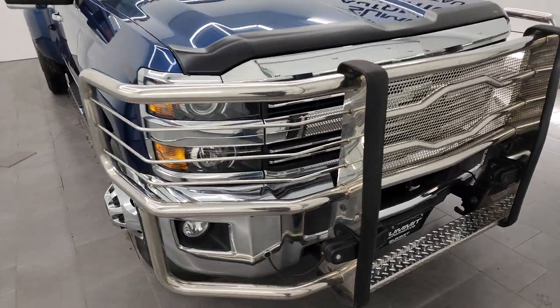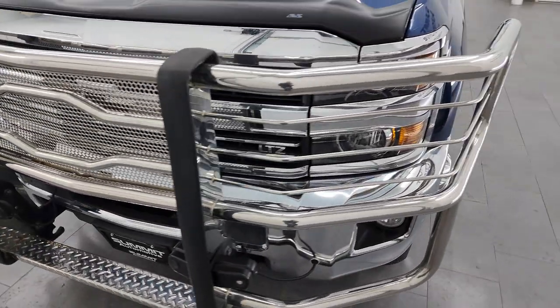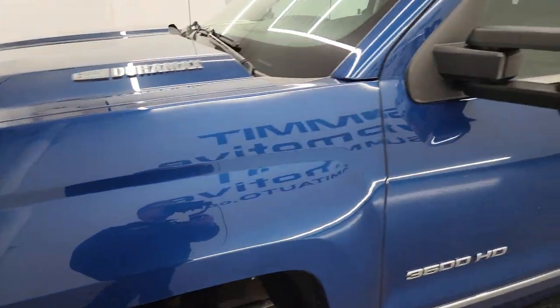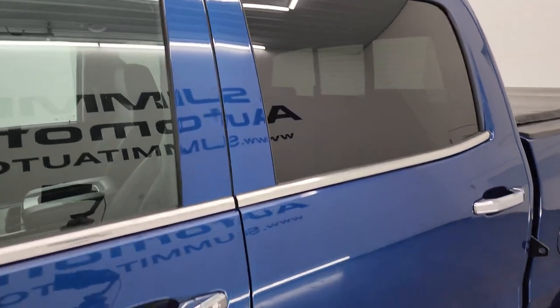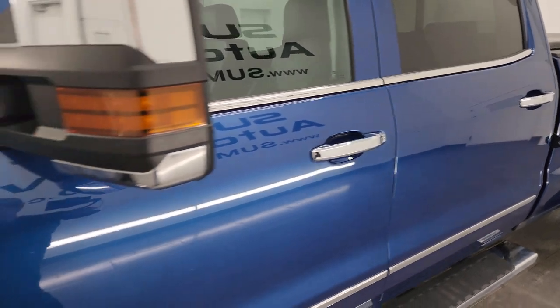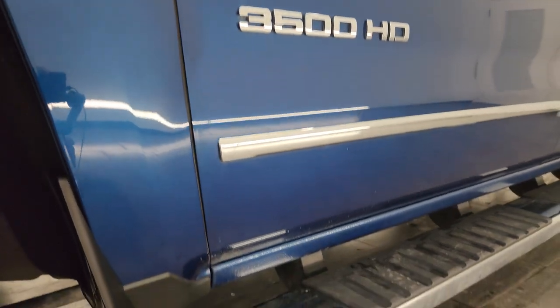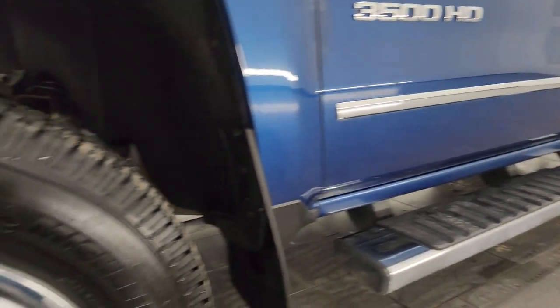I'm going to go all the way around in this video — inside, underneath, start it up, take a look under the hood, and show you all the options, giving the most accurate representation I can of the vehicle. Ocean blue metallic is the color. I shoot all my videos in 4K. If you like the video, subscribe to the YouTube channel, click the bell notifications, get updates on the videos I do each and every day, and stay current on our ever-changing and vast inventory here at Summit Automotive.